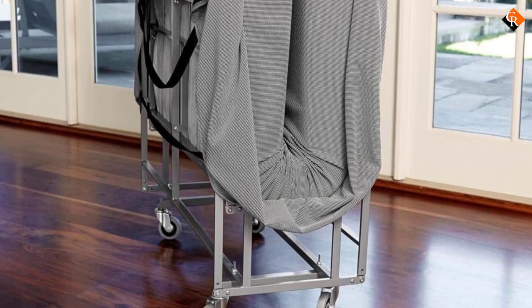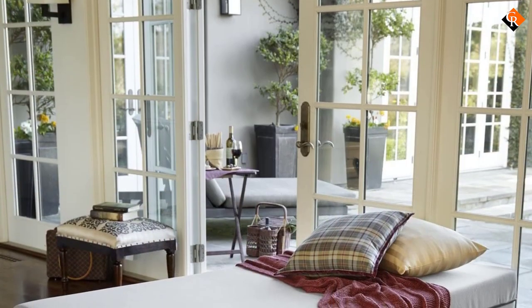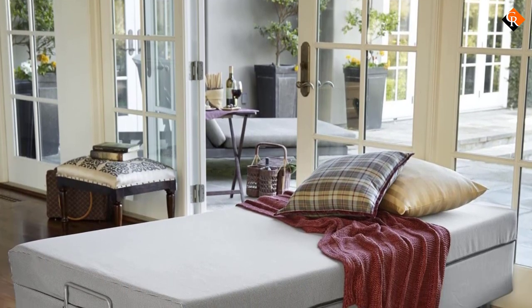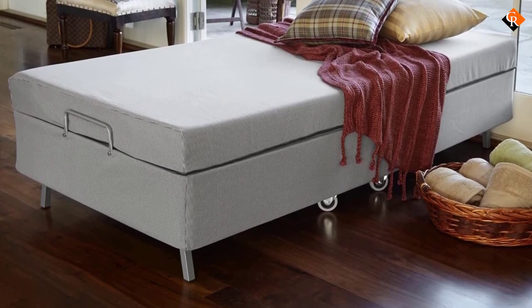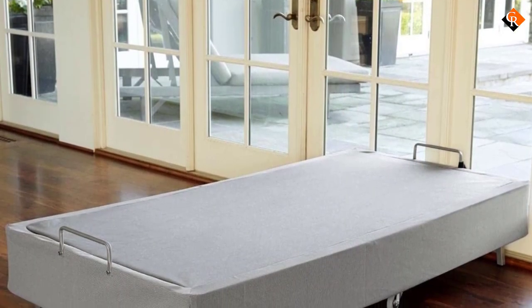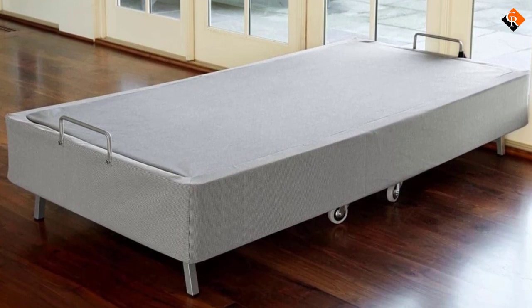The strap and hook will securely hold the bed in place when folded. The foldable steel frame is covered by a high-quality fabric which keeps the hardware from sight. Furthermore, the fabric has the same color as the frame, thus giving the bed a beautiful appearance. Additionally, the legs are short and slightly curved to improve stability by lowering the center of gravity. This bed unfolds to give you a twin-size unit that will ensure your guests get enough rest.